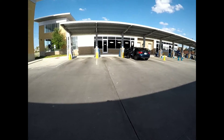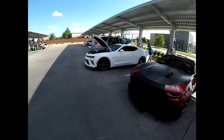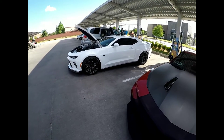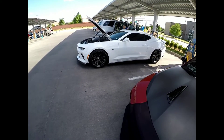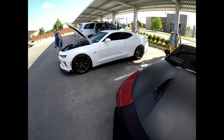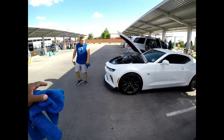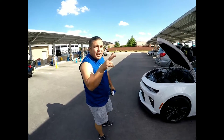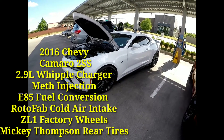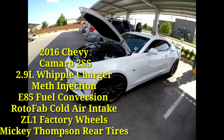I pull in and look what the hell I saw — look at this. I thought it was a ZL1, the same ZL1 that I've been seeing around town, but it's not. It's a 2SS. Here's the owner — this is Jesse. Jesse is the owner of this beautiful 2016 2SS Camaro, and look at this.